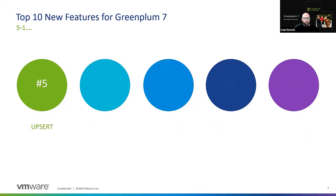Number 5: upsert. If you have a key-based table and you want to either insert — if this is a new key — or update if the key is already there, this upsert, or insert on conflict resolution, allows you in a single statement to insert the new row or update the row depending on whether that key is already present. Upsert is a new capability provided with Greenplum 7.